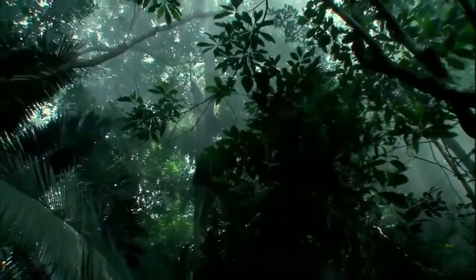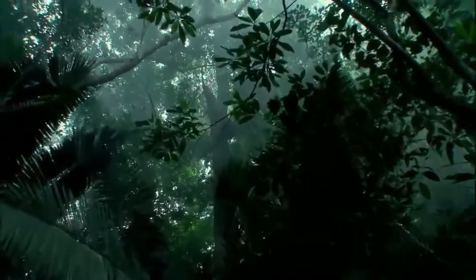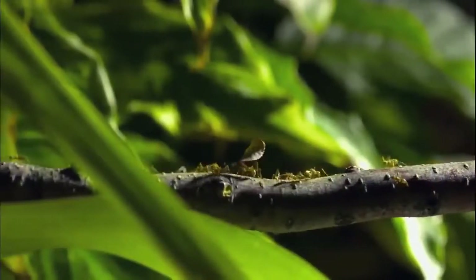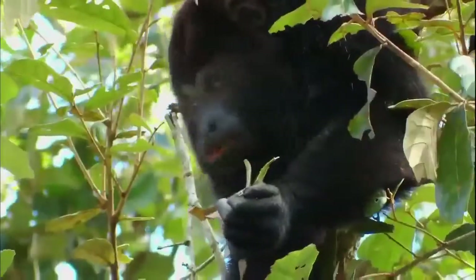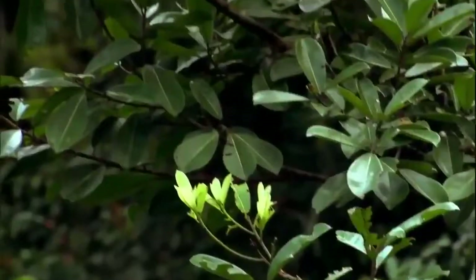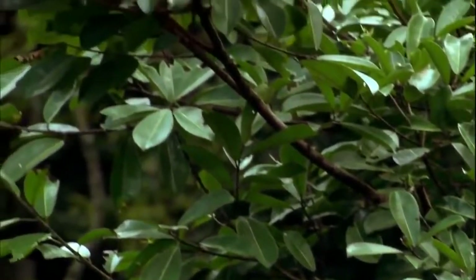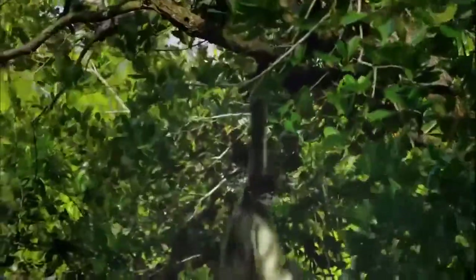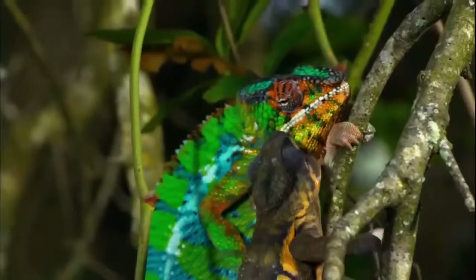Here are the tropics. Dense, hot, rain-drenched. More than half the world's plant and animal species live in swamps and jungles. It's a vertical landscape that pushes the very limits of animal engineering. And when animals so brilliantly equipped come into contact, some of nature's most remarkable moments unfold.